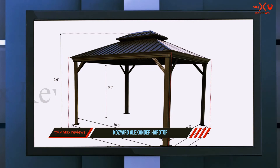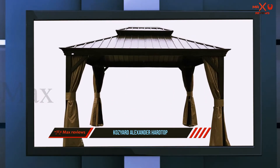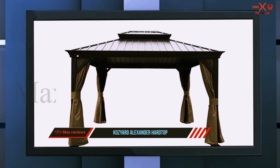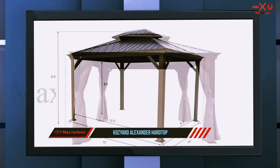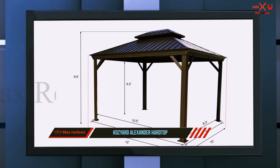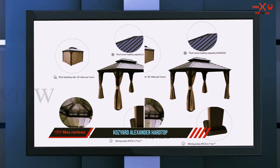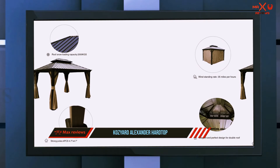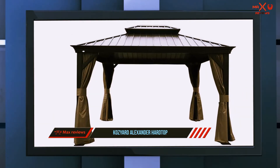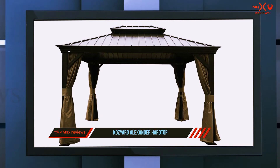Furthermore, the aluminum construction is protected against rust and corrosion, giving the stunning canopy optimal durability. Its top is made of hard material instead of regular polycarbonate or standard fabric, guaranteeing years of use. Its dark brown color also adds superior resistance against dust and rust. The roof is made of galvanized steel to withstand snowy weather.